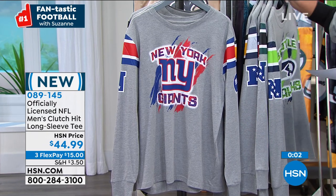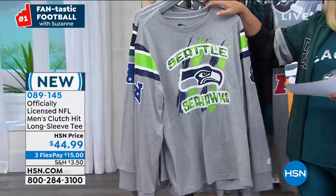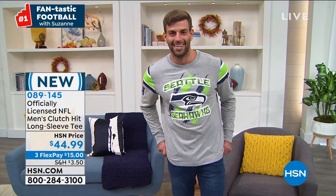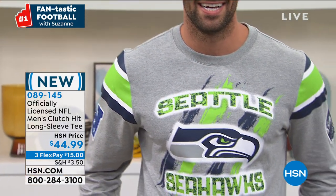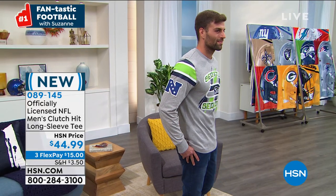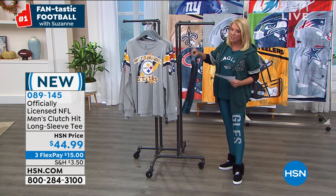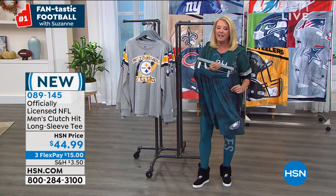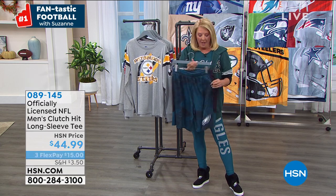Let me explain FlexPay for those of you who are new. Three Flex Pays on any major credit card or PayPal — you pay it off in three months but you get it right away. By the way, I'm going to do shoutouts on Facebook. If you go to Suzanne Runyon on HSN on Facebook, tell me who your favorite team is and I'll try to get your name on the air in the next half hour.